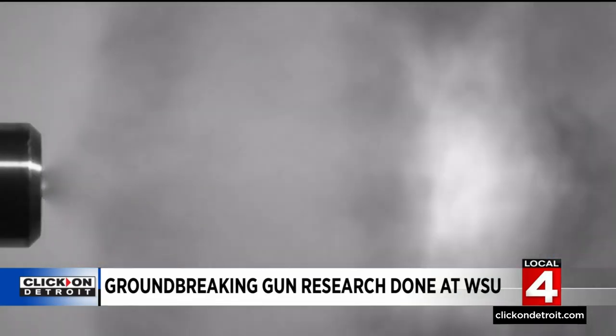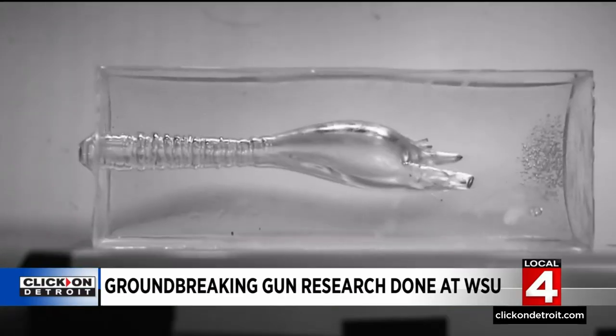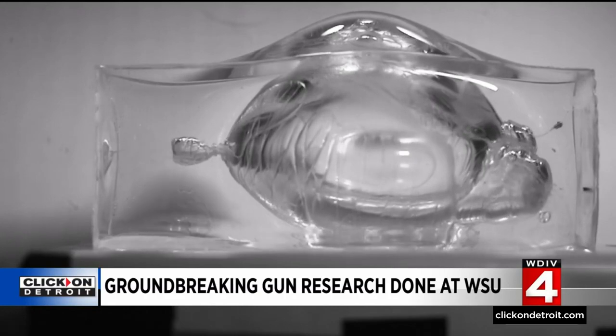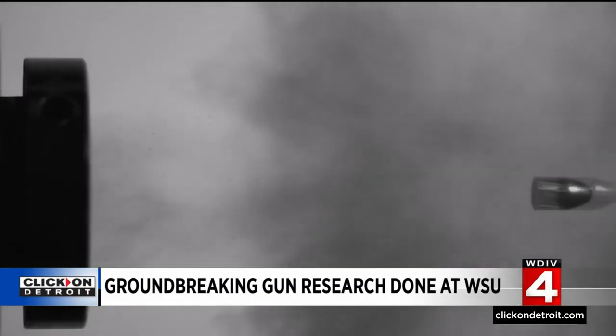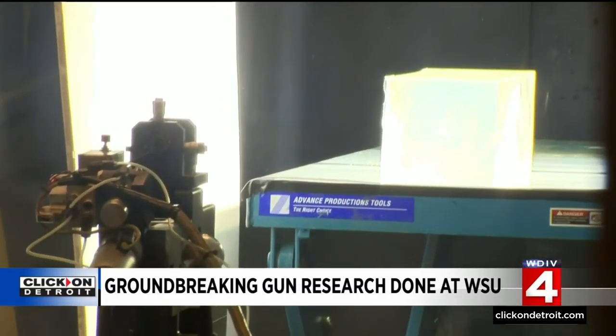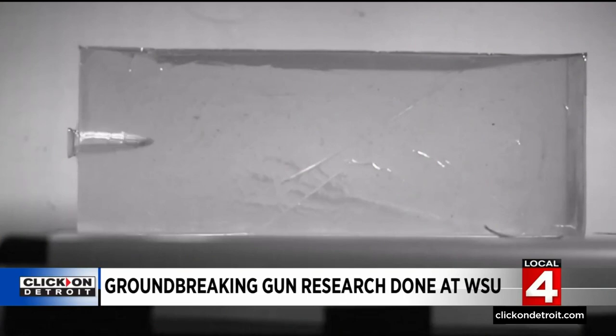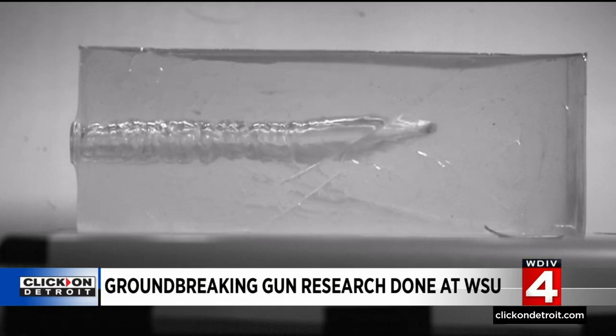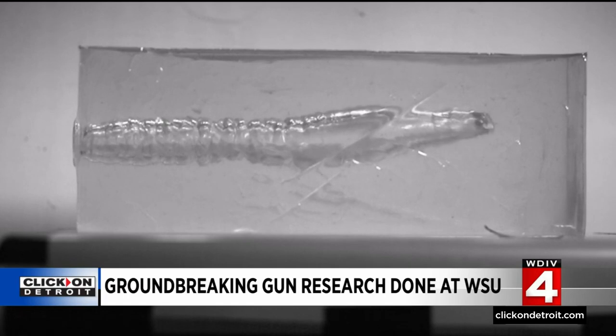Let's slow that down. You kind of get this secondary explosion that happens inside the body. Next, a 9-millimeter device is fired. This is the basic gun on the street these days. Now let's slow that down — it went completely through the block, but it didn't create as big of a permanent cavity as what we saw with the 5.56 round.